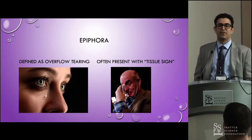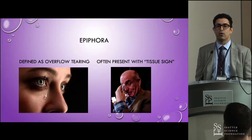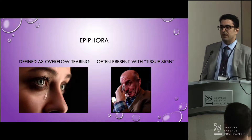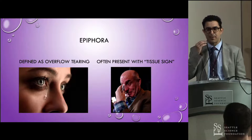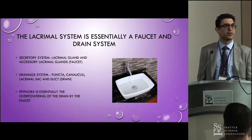Epiphora is basically defined as overflow tearing — that's when tears flow off the edge of the eyelid margin onto your cheek. Often I'll see this coming as soon as the patient walks in the door; they'll have a handkerchief in their hand and they're dabbing at their eyelids, so I know epiphora is almost immediately what's on the agenda that day.